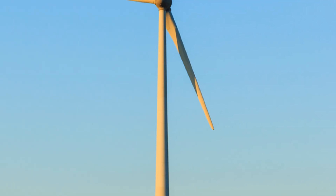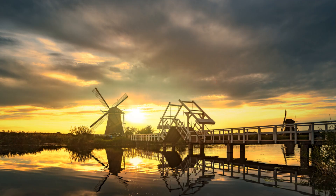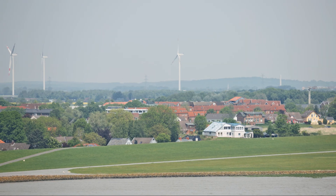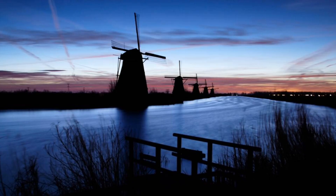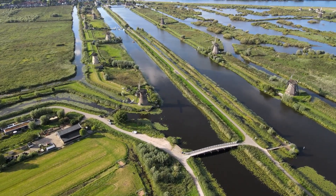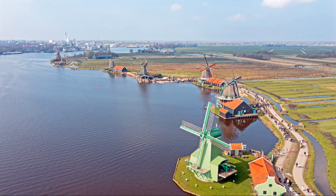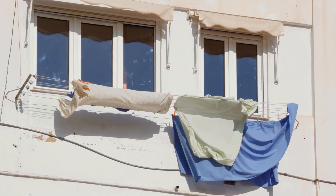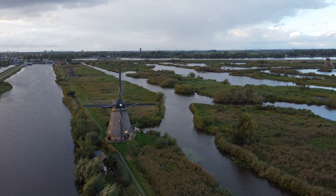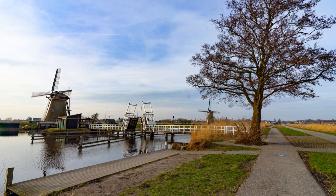Imagine the ingenuity and grit it took to build and maintain these structures, their survival dependent on the whims of the wind. For a truly immersive experience, consider timing your visit with one of Kinderdijk-Elshout's special events — during certain times of year, the windmills come alive, their sails turning in unison, demonstrating their power and grace. Local artisans and craftsmen showcase traditional crafts, offering a glimpse into the rich cultural heritage of the region. Whether you're a history enthusiast, a nature lover, or simply seeking a unique travel experience, Kinderdijk-Elshout has something to offer — a place where the past and present coalesce and the enduring spirit of human ingenuity continues to inspire.